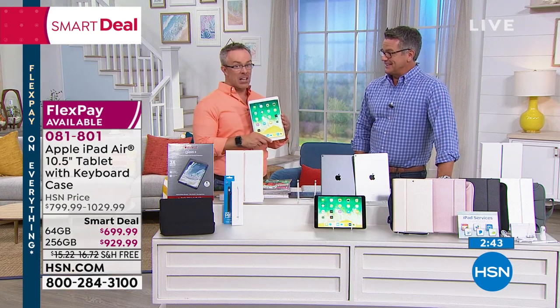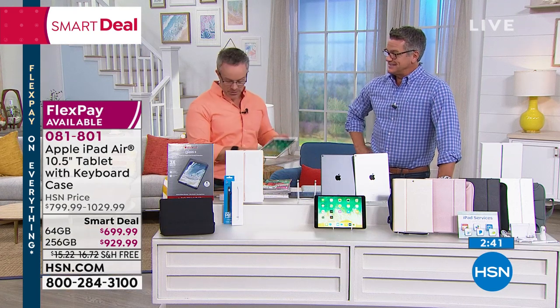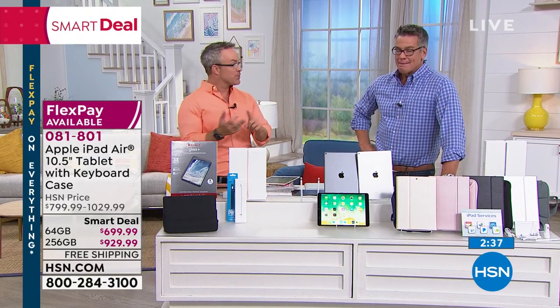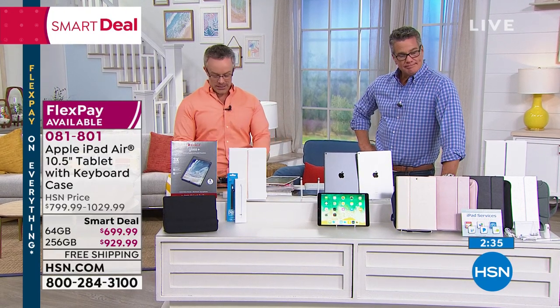They went from 16 to 32 to 64, and now 256 is a lot, but you're going to have this for a lot of years. Summer travel season is coming up — more photos, more music, more movies. We don't have to delete things.